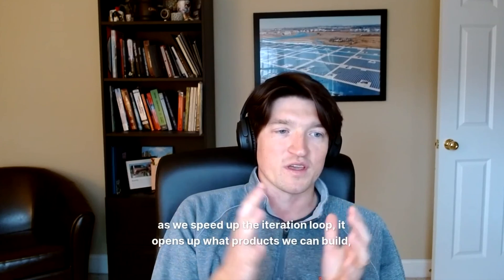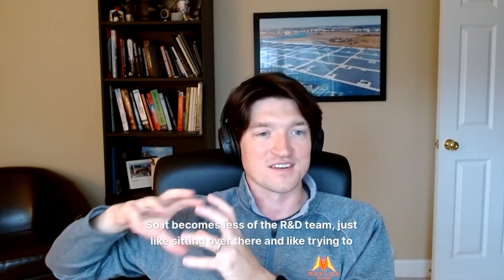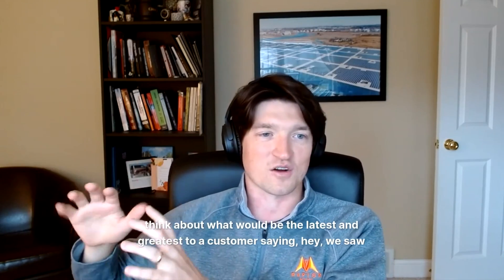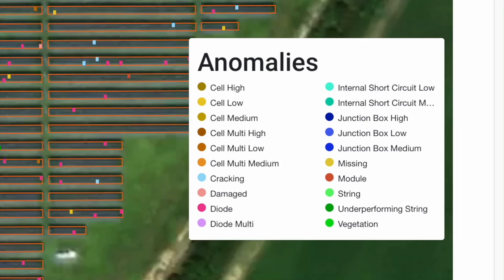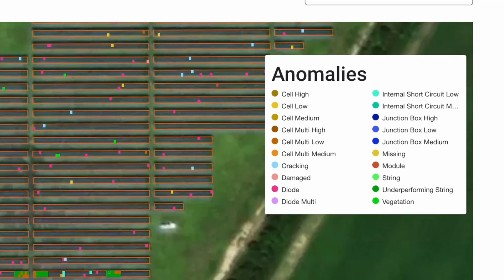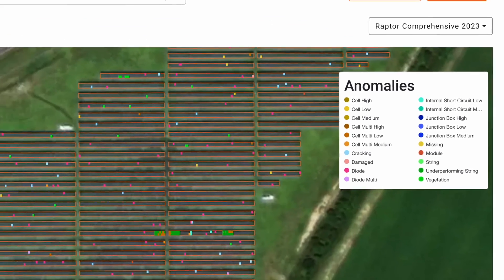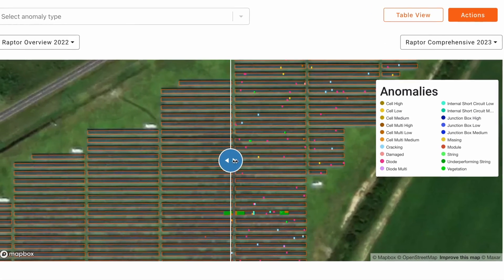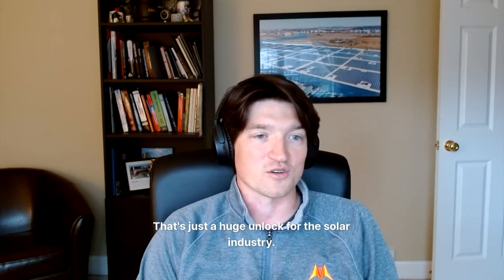As we speed up the iteration loop, it opens up what products we can build. It becomes less about the R&D team just sitting over there thinking about the latest and greatest, and more about a customer saying, 'Hey, we saw this new unique thing — is there a way to detect this automatically?' If you can go from a customer telling you that to having a product that actually does it in a matter of months, that's just a huge unlock for the solar industry.